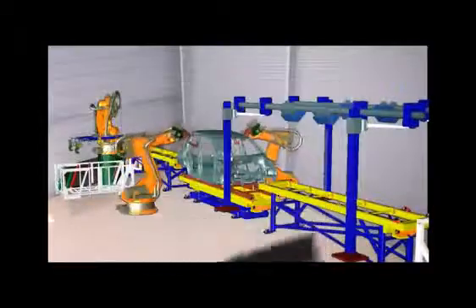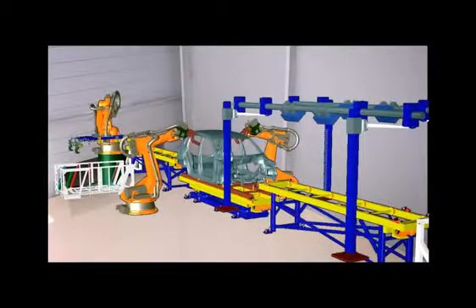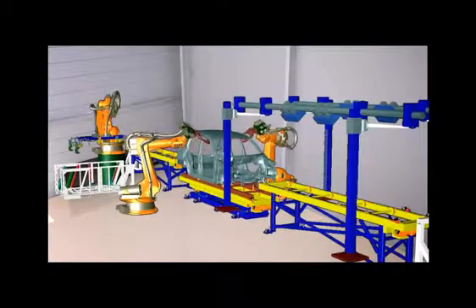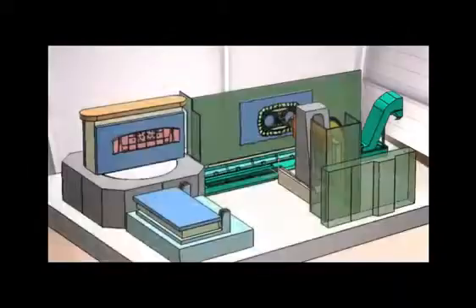Plant managers and shop floor personnel can see and make changes in real time to help compress important order-to-delivery cycles, and still retain the flexibility to address the current markets and changing consumer build-to-order requirements.